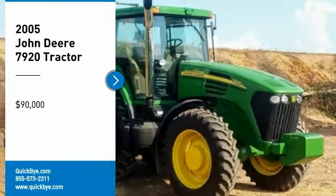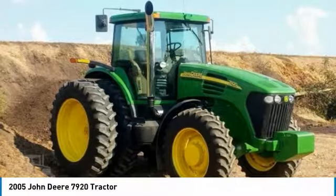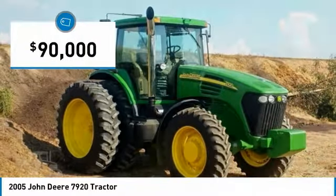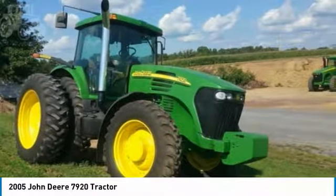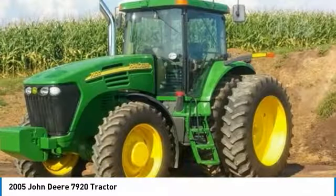2005 John Deere 7920 tractor for sale in Reinholds, Pennsylvania 17569. Get ready to maximize your efforts in the field with this 2005 John Deere 7920 tractor. This durable tractor has been very well maintained, which has enabled its work-ready condition. Nothing runs like a Deere, and this 7920 is no exception.